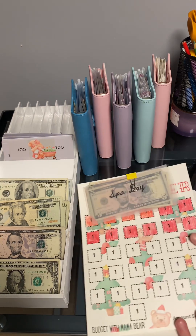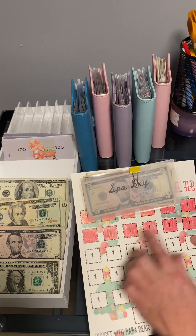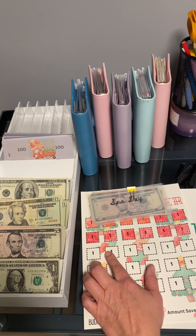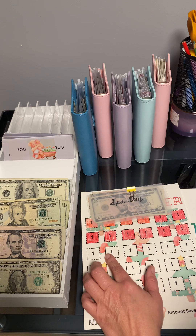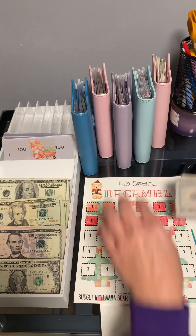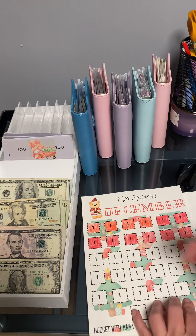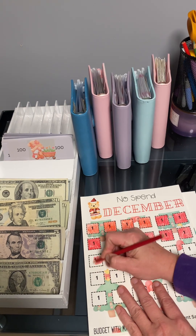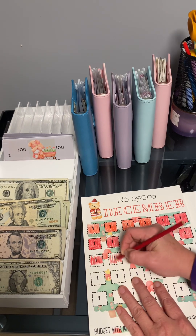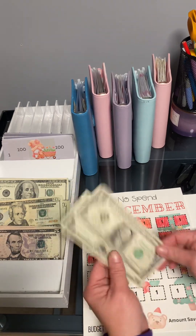I'm actually going to start out with this one so I can stay up to date. I counted out $14, and I'm going to have to grab another dollar. It's from Budget with Mama Bear — it's a No Spend December tracker, a freebie on her YouTube channel. Hope everybody's having a great week. I'll finish coloring this in in a minute. And there's $2.